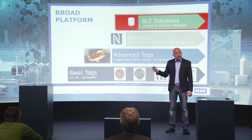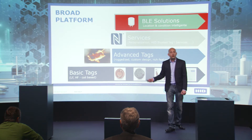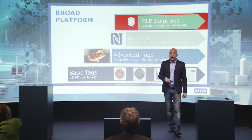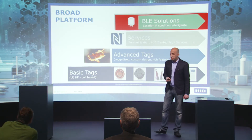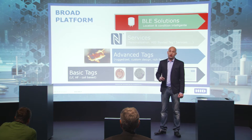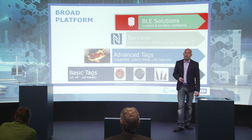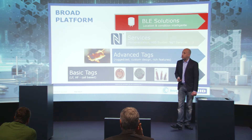As for AJD, we offer a wide range of products from passive RFID in LF and UHF frequencies. But today we're going to talk about our BLE technology — Bluetooth Low Energy — and how it comes into play in connected factories.